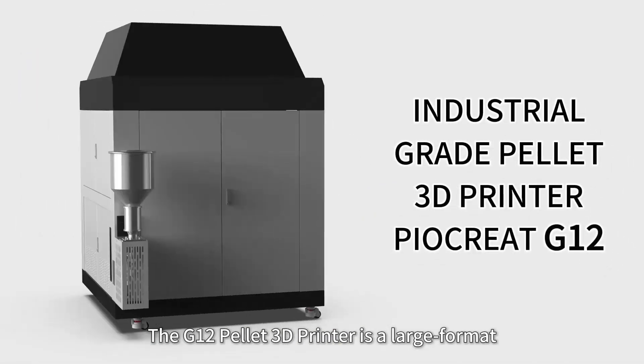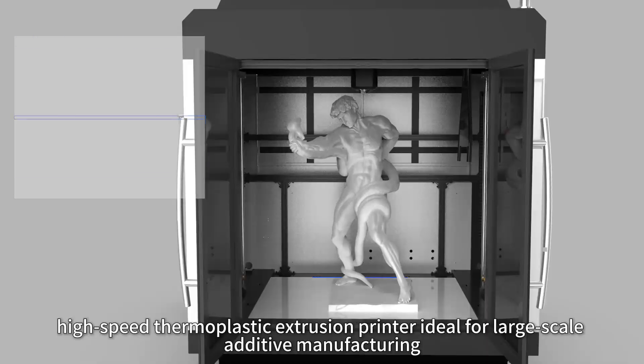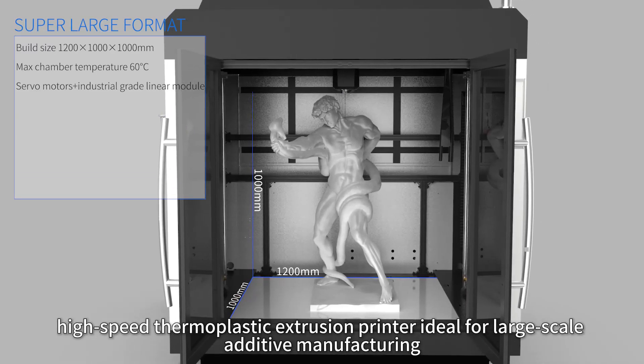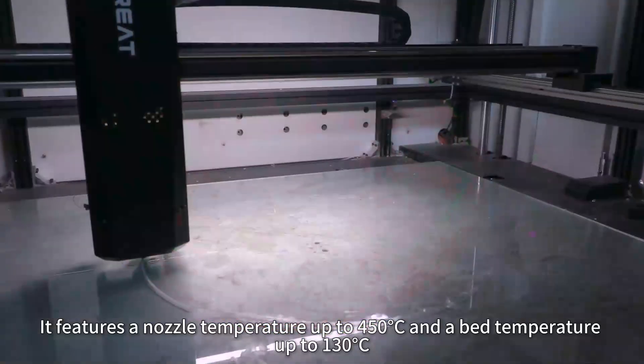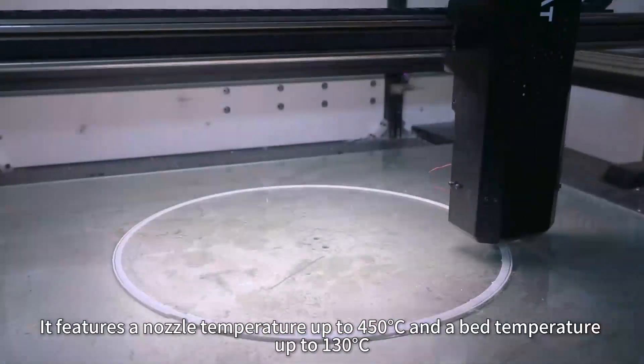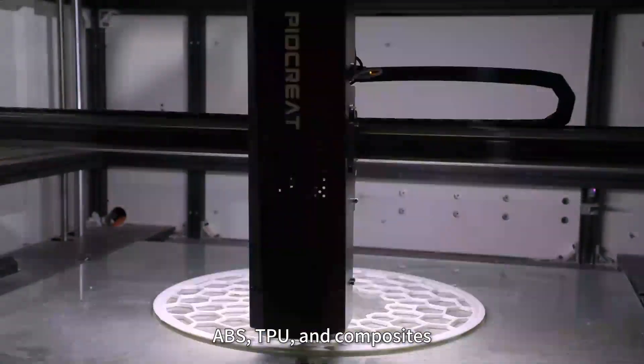The G12 Pellet 3D printer is a large-format, high-speed thermoplastic extrusion printer ideal for large-scale additive manufacturing. It features a nozzle temperature up to 450°C and a bed temperature up to 130°C, working with materials like PLA, PETG, ABS, and TPU.